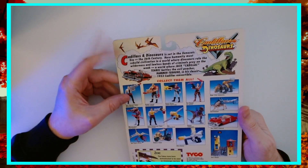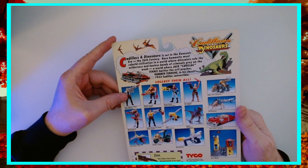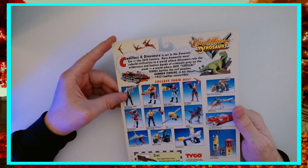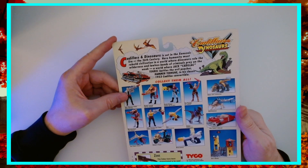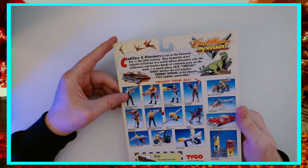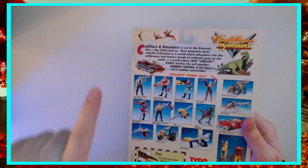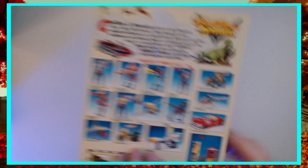We'll fill you in with the whole lore — the piece de resistance of Cadillacs and Dinosaurs. It's set in the Xenozoic era, the 26th century. Humanity must rebuild civilization in a world where dinosaurs rule and wilderness and lawless bands of criminals prey on the weak — a world where Jack Cadillac Tenric battles the evil poacher Hammer Tarahoon in his classic 1953 Cadillac convertible. Collect them all. Almost.